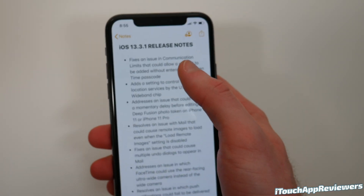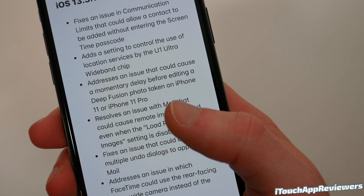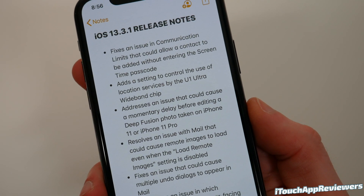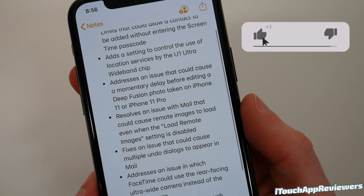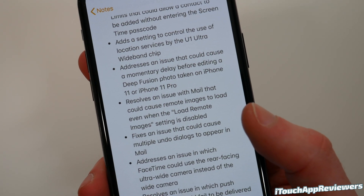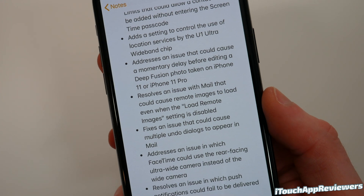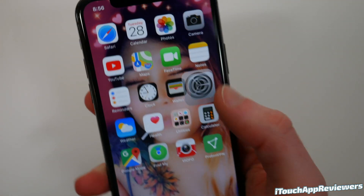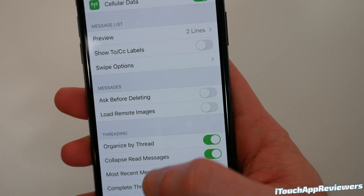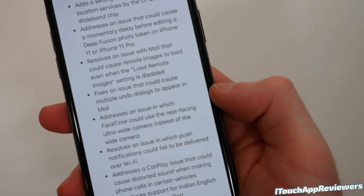Now I'm going to pull up the release notes. We've already talked about the first two. The third one addresses an issue that could cause a momentary delay before editing a Deep Fusion photo taken on iPhone 11 or 11 Pro — that also includes the 11 Pro Max. So if you took a Deep Fusion photo and clicked Edit, there could be a little delay — they fixed that. They've also resolved an issue with Mail that could cause remote images to load even when you disabled that option. I always keep that disabled because that is how email companies track you — they put a little pixel in the corner that you can't see, and when it loads, it sends a ping back to their server saying you opened their email. If you want to turn it off: Settings, scroll down to Mail, and turn off Load Remote Images.